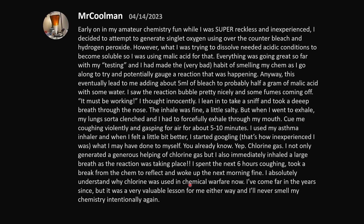I absolutely understand why chlorine was used in chemical warfare now. I've come far in the years since, but it was a very valuable lesson, and I'll never smell chemistry intentionally again. Mixing bleach with acids and smelling it is a bad idea — don't do that.